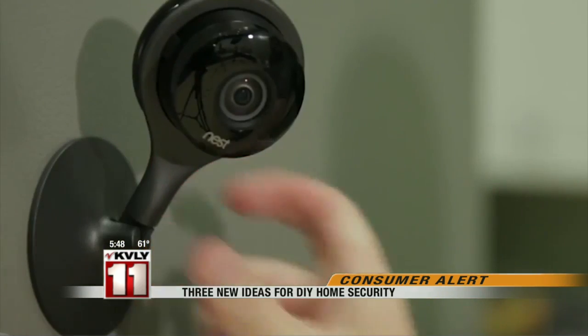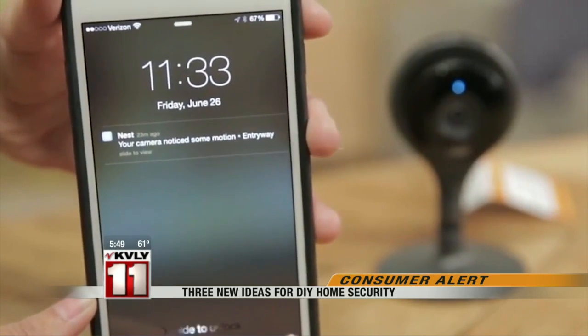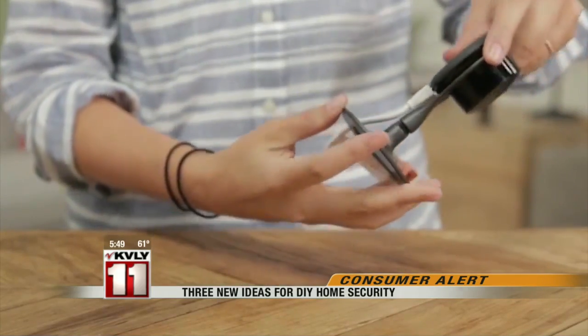Nest Cam is a home security camera. The system streams 1080p HD video straight to your smartphone so you can see what's going on at home no matter where you are. The Nest Cam is $200, and if you want to store your camera's footage, plans start at $10 a month.